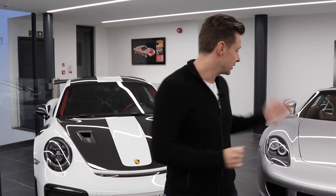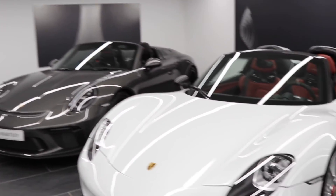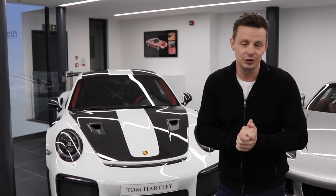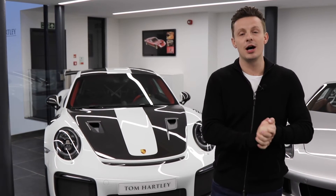The four cars are the GT2 RS, Carrera GT, 911 Speedster, and Porsche 918 Weissach. First we're going to start with the 991 GT2 RS.